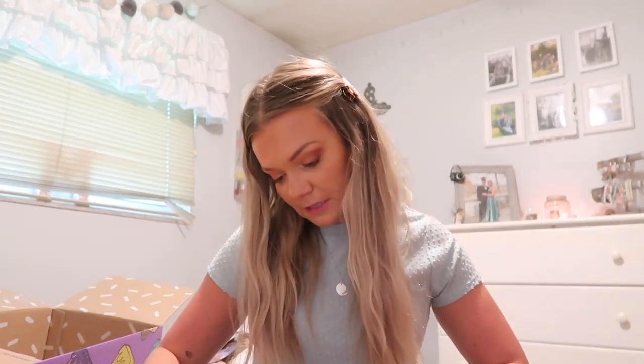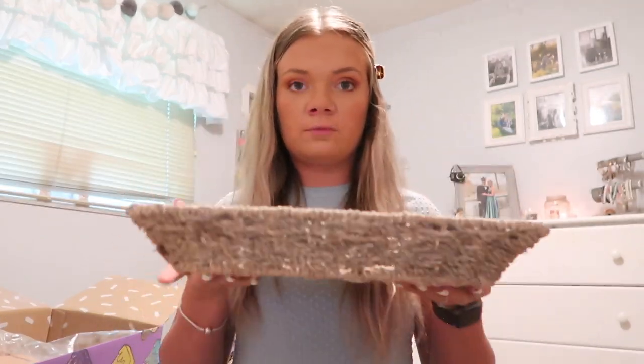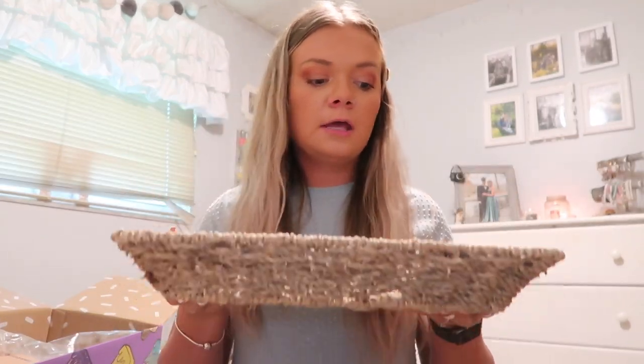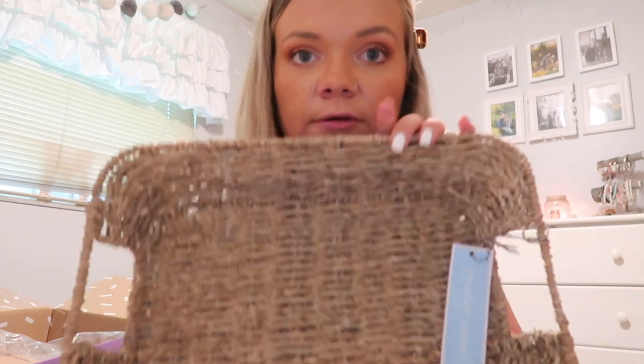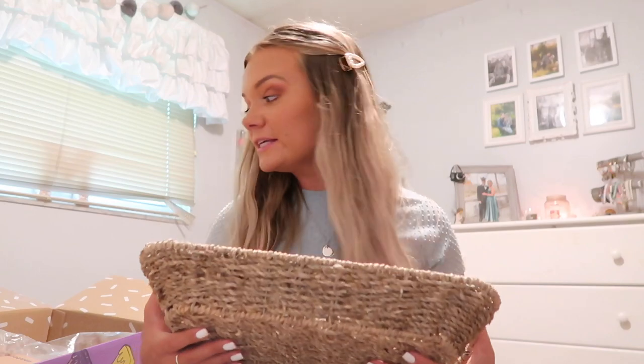The last item is by the brand Draper James and it is just this little basket tray. It is so beautiful — I wish I had somewhere to use this right now. It would be so cute on a coffee table with a candle in it. I'm obsessed with this and super excited for when I have a house and can actually use it. For now it'll just go in storage with the rest of my apartment stuff.